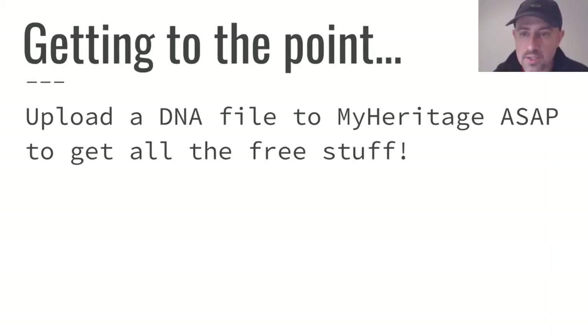To get to the point early: the key point of this video is to upload a DNA file to MyHeritage as soon as possible so that you can take full advantage of all the free features currently available. You'll still be able to upload for free and get matches after the deadline, but you won't get as much for free as you can now if you upload before the end of the month.